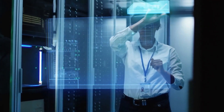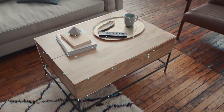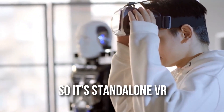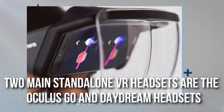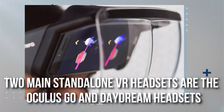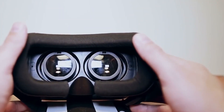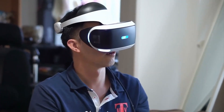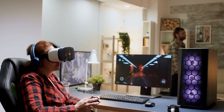However, they utilize different sensor functions to make each feature work. There is another category of VR headsets called Standalone VR. The two main Standalone VR headsets are the Oculus Go and Daydream headsets. Standalone VR simply means you can put on the headset and start using it right away — you don't need other equipment like smart devices or phones to run it. Let's move ahead with the topic and learn about the functioning and manufacturing of the VR headset.